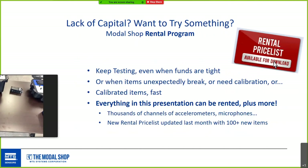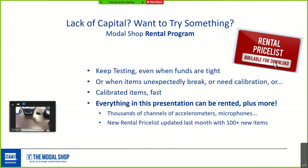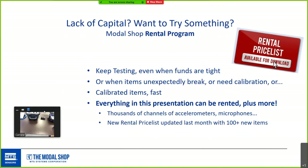If you have a lack of capital and want to try something, consider renting. Renting is a fantastic option even when funds are tight — you can get calibrated items pretty fast if something breaks or needs calibration. Everything discussed today can be rented, plus a lot more. We have thousands of channels of accelerometers and mics, and we just updated the rental price list last month with 100 new items.